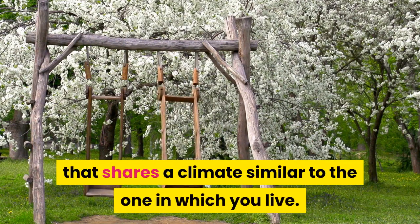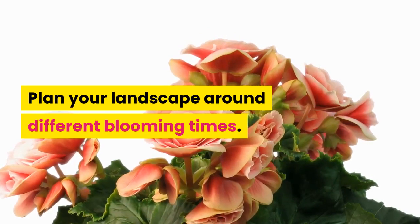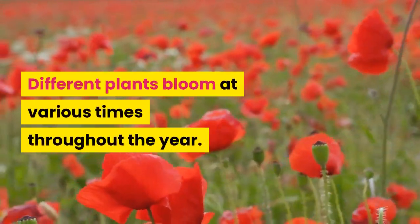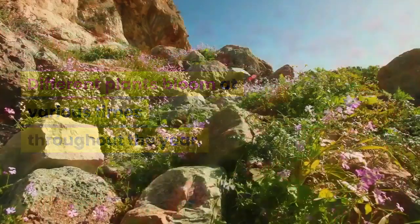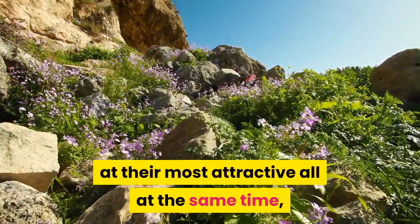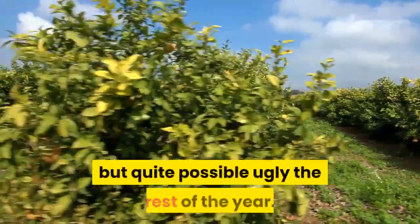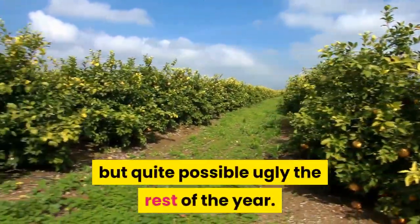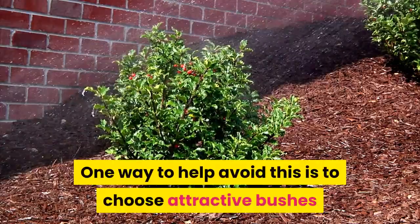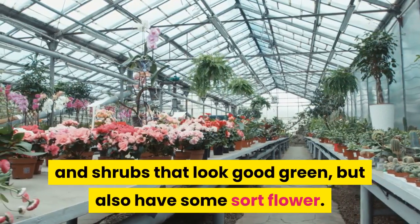Plan your landscape around different blooming times. Different plants bloom at various times throughout the year. If all of the plants in your landscape are at their most attractive all at the same time, your yard will look beautiful for a few weeks each year but quite possibly ugly the rest of the year. One way to help avoid this is to choose attractive bushes and shrubs that look good when green but also have some sort of flower.